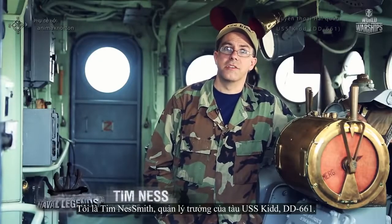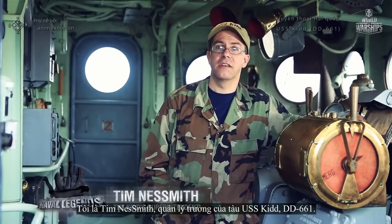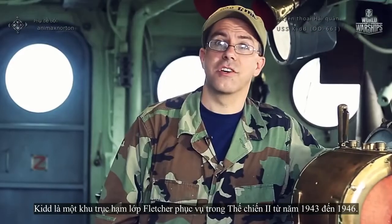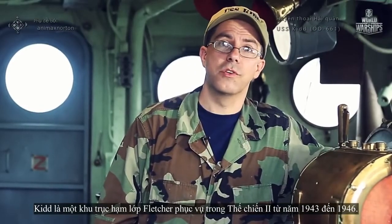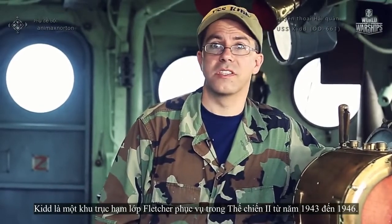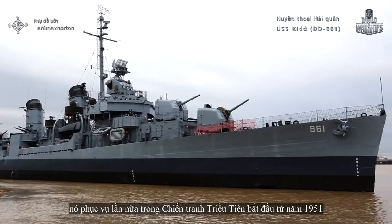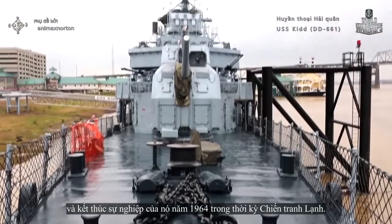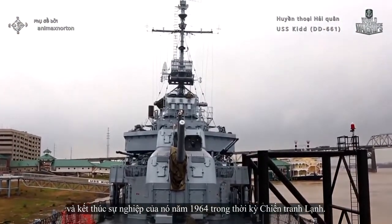My name is Tim Nesmith. I'm the ship superintendent for the USS Kidd, DD-661. The Kidd is a Fletcher-class destroyer that served in World War II from 1943 to 1946. She served again during the Korean War starting in 1951 and ended her service in 1964 during the Cold War.